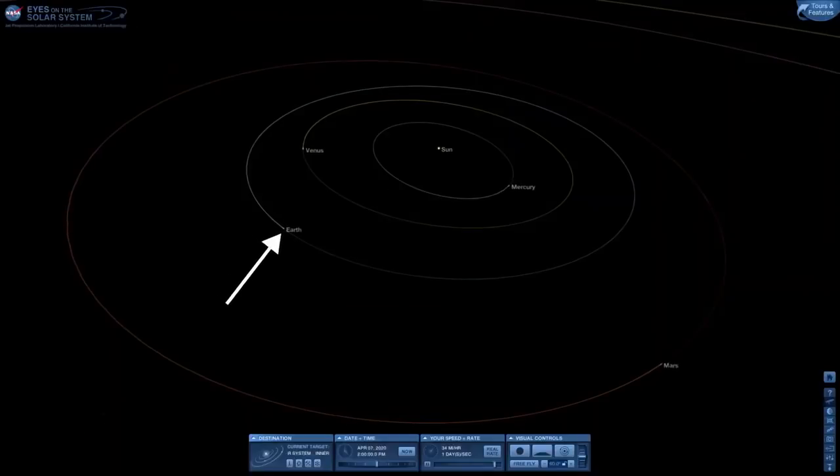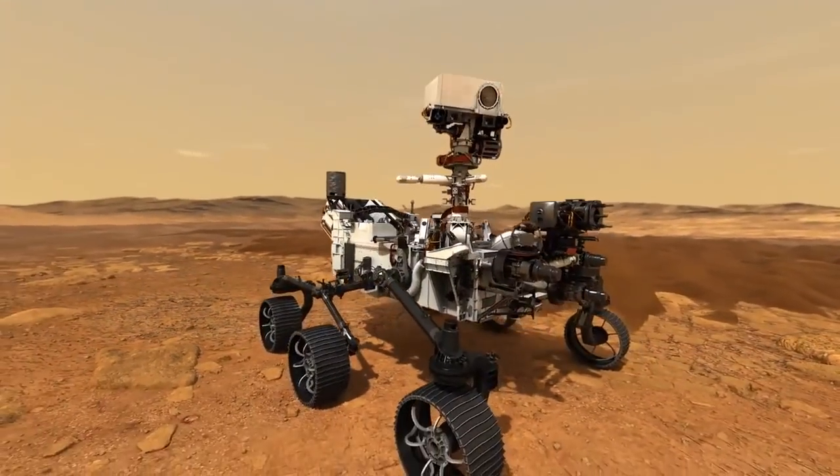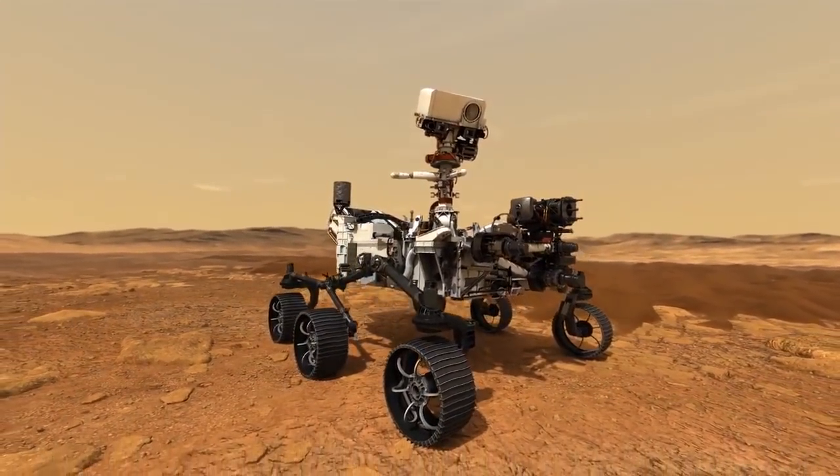Earth is currently catching up to Mars in its orbit as the two planets come into the right position for the launch of NASA's Mars 2020 mission and its newly named Perseverance rover.